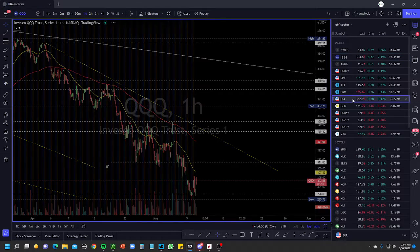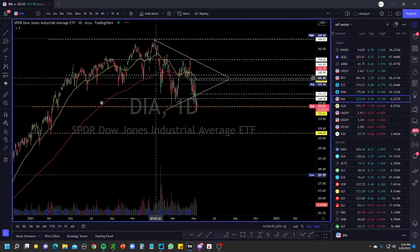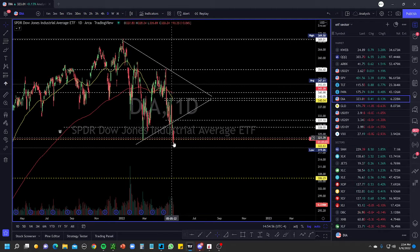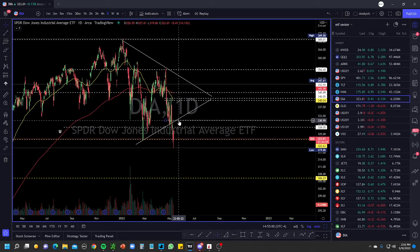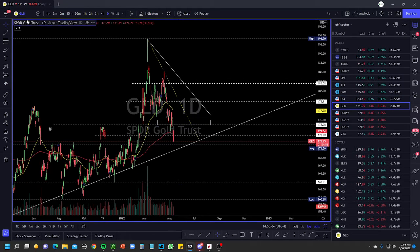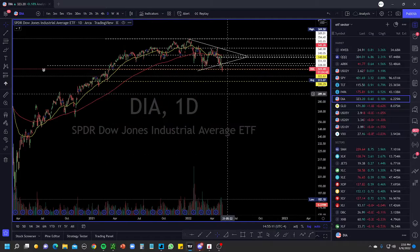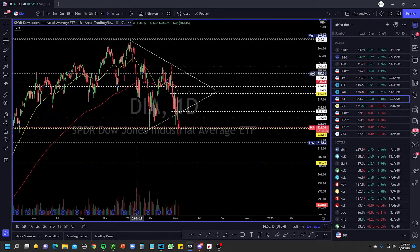Looking at the Dow Jones on the daily — it's down below this downtrend line I've been discussing. Right now we're below it. We can get a push back up to retest about 330. If 330 fails on the Dow, that could be a big problem and push us down — we could break the level at 322 and push down to about 305. Those are all big levels.